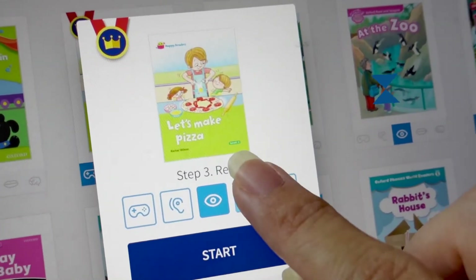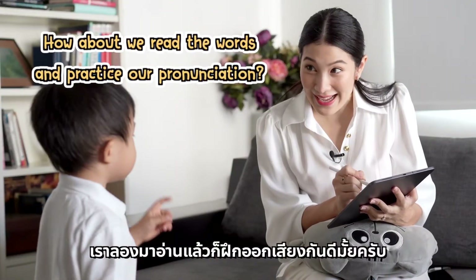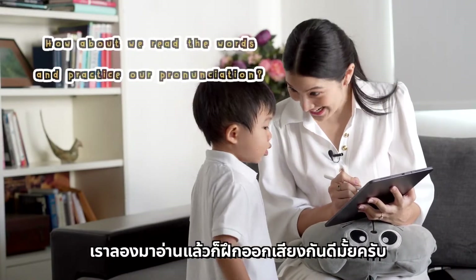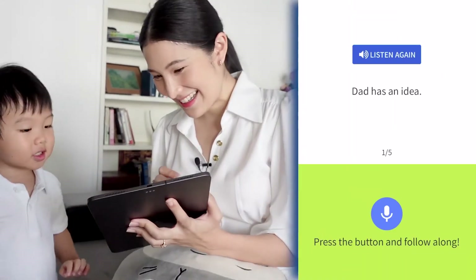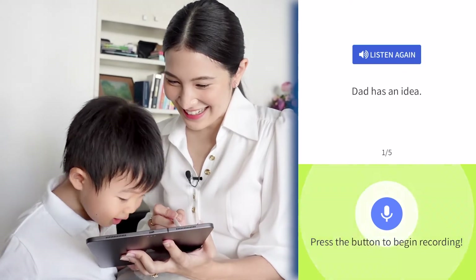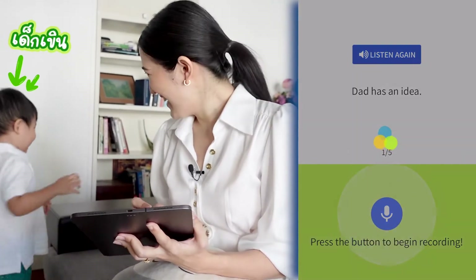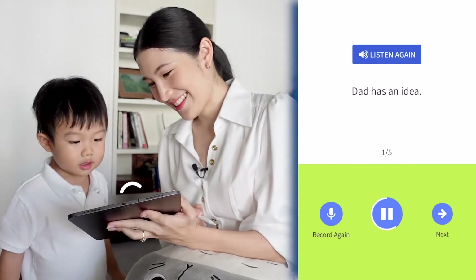Now let's move on to Step 4: Speak Up. How about we read the word and practice the pronunciation? Would you like to have a go? Yes! Okay! 'Dad has an idea.' Dad, an idea. Come on, listen. Dad, an idea. Yeah!